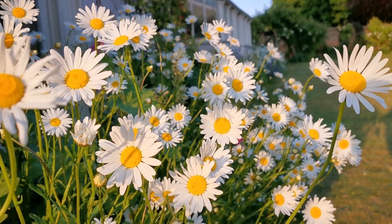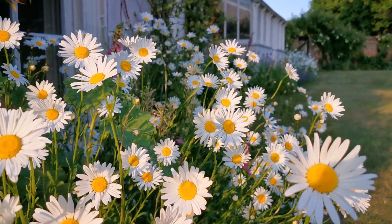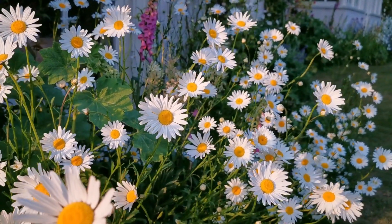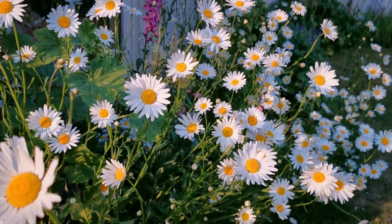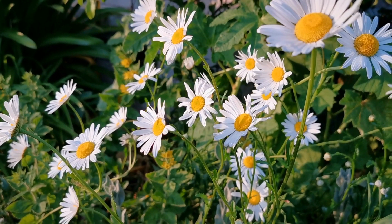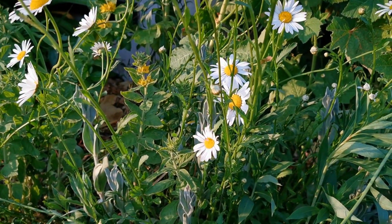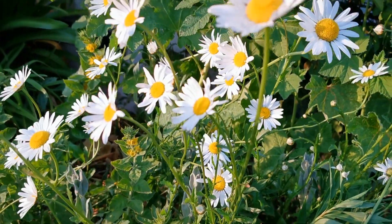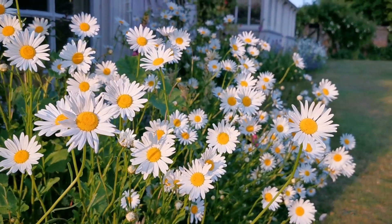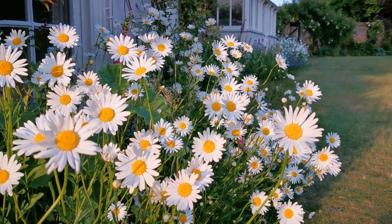Oxeye daisies are one of the must-have cottage garden plants to allow to colonize your borders, to give you this wonderful sunny display at the end of May each year. I know they're a weed, but just look at them. Easy to grow, self-seeding, self-supporting, and the flower canopy they provide for absolutely no cost.